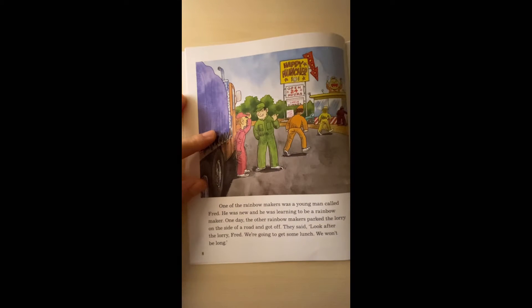One of the rainbow makers was a young man called Fred. He was new and he was learning to be a rainbow maker. One day, the other rainbow makers parked the lorry on the side of a road and got off. They said, 'Look after the lorry, Fred.'